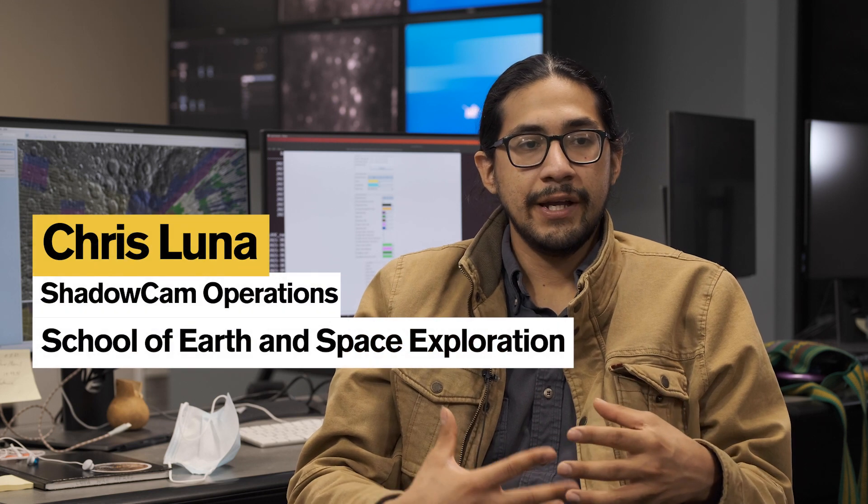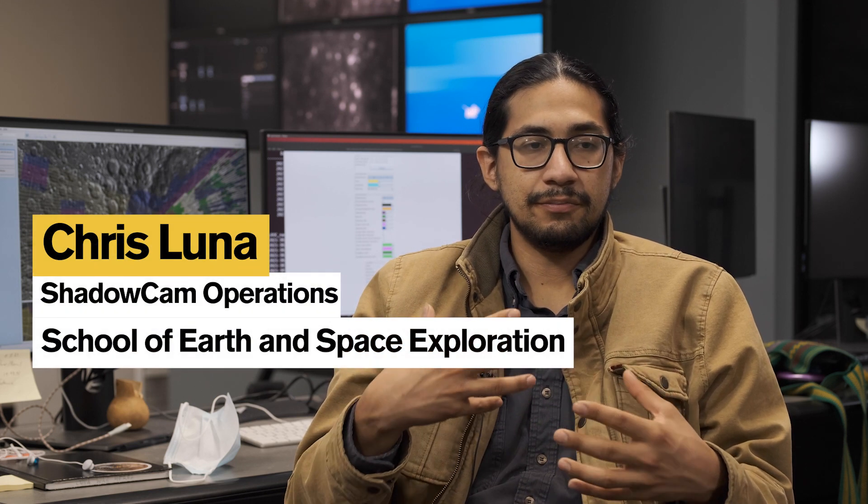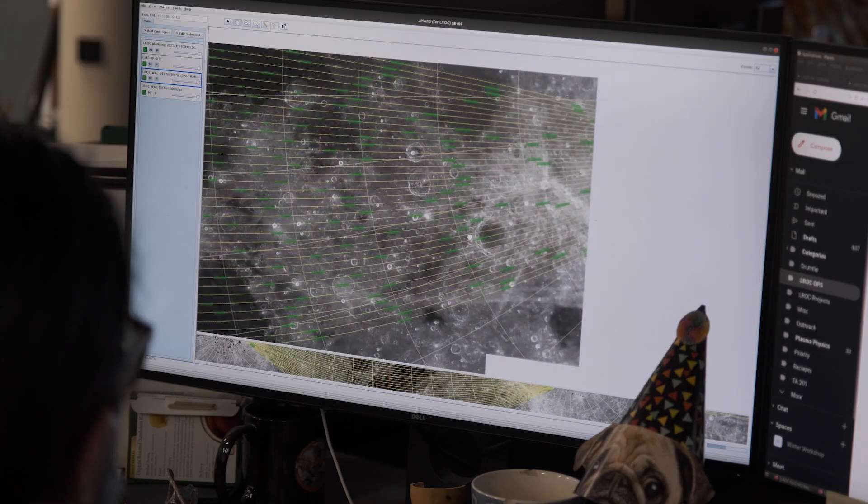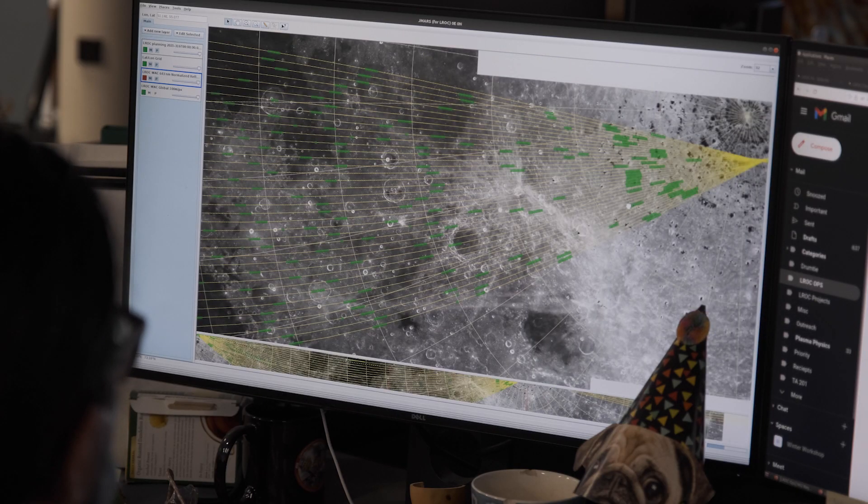The science phase begins — we get the data in raw form and pass it through a series of pipelines, which are computer scripts that analyze the data and render it into an image that can actually be viewed.